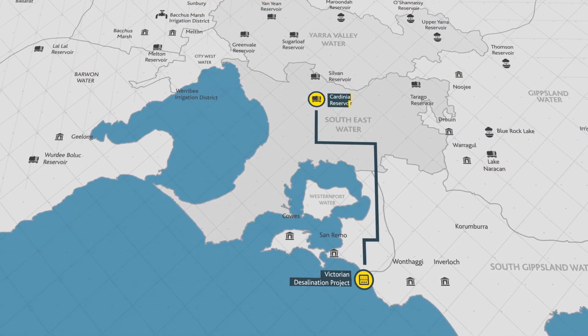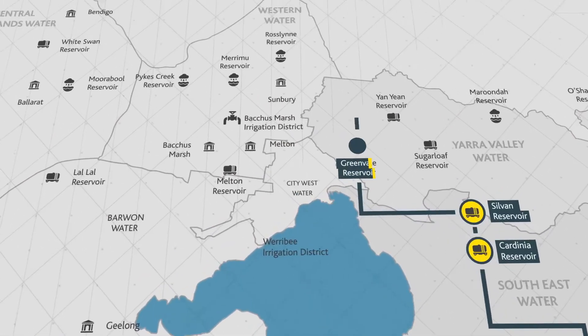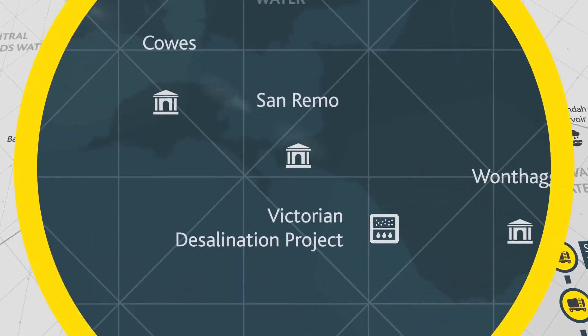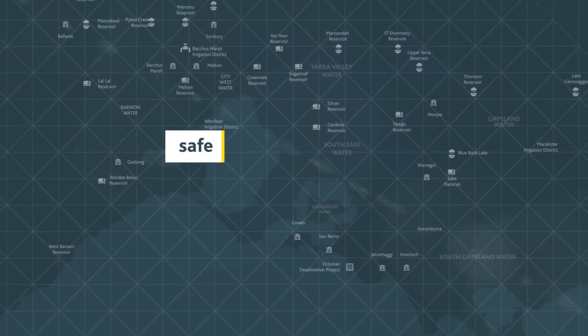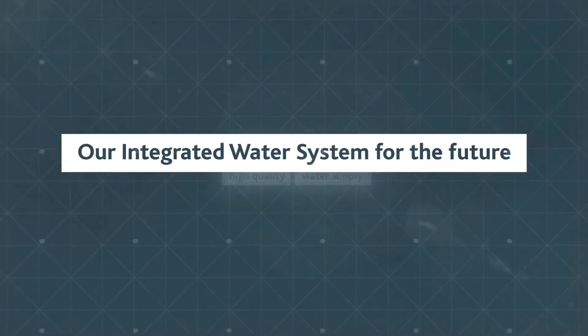The Victorian desalination project could enable the supply of additional water to the rapidly growing areas of Sunbury, Melton and Bacchus Marsh. A diversified and integrated water system will provide our region with the resilience needed to maintain a safe, secure and high quality water supply now and for future generations.